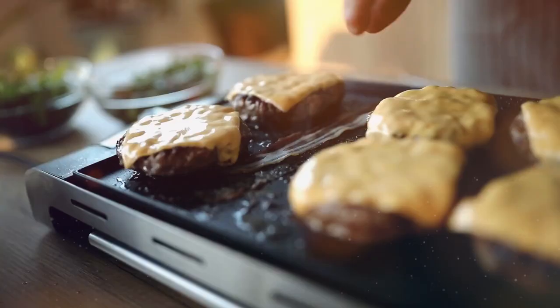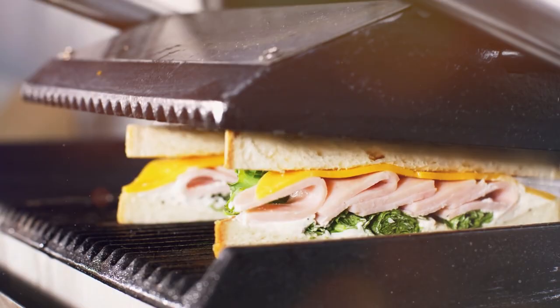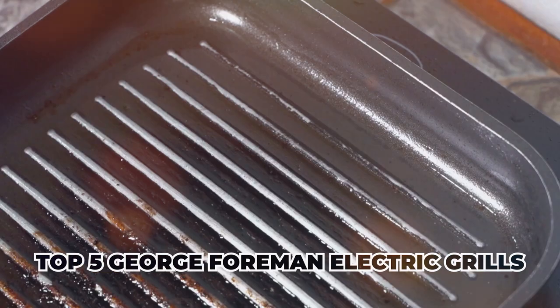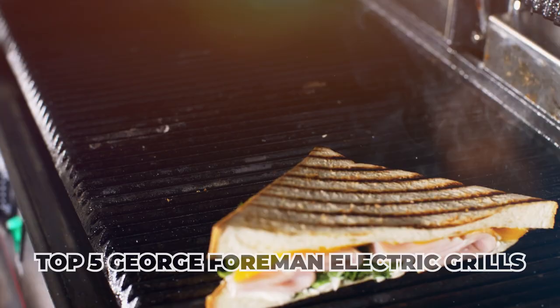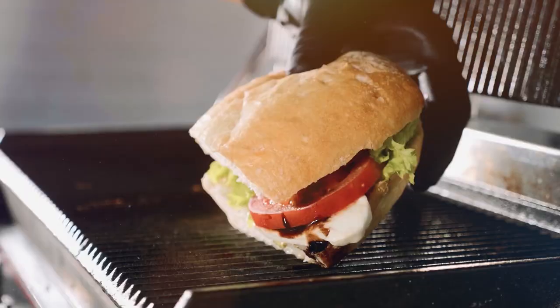Are you a fan of grilled delicacies but prefer the convenience of an electric grill? Look no further. In this video, we'll be exploring the top 5 George Foreman electric grills available on the market. George Foreman is synonymous with innovative grilling solutions, and their electric grills are no exception.